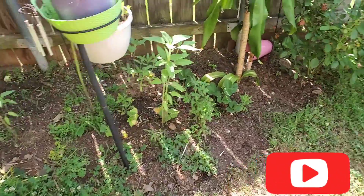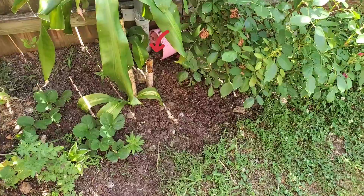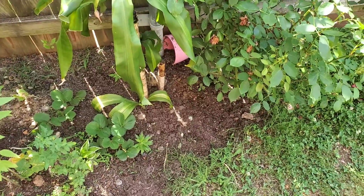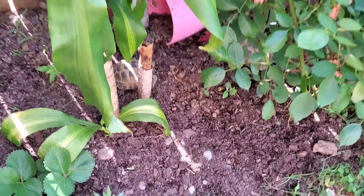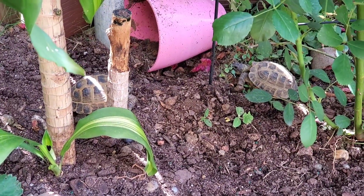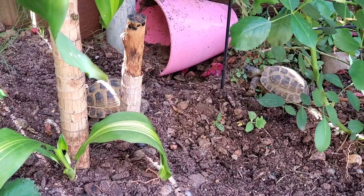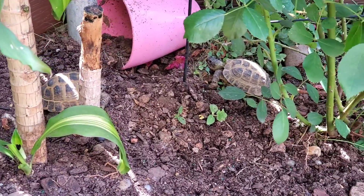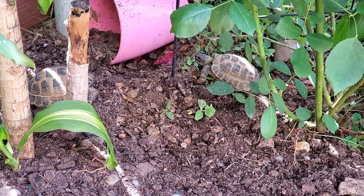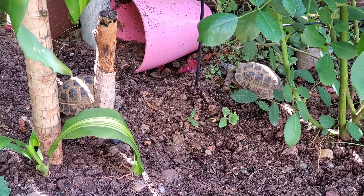Hey guys, so today I'm going to talk to you about taking care of your Russian tortoise. Now there are many articles out there about tortoises, each claiming to be an expert in whatever species they like the most. I'm not a professional expert — I am not a zoologist, I'm not a herpetologist, and I'm not a veterinarian. Those are the only people that I consider as professional expert advice.